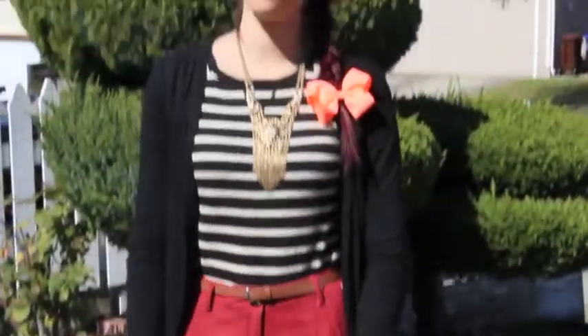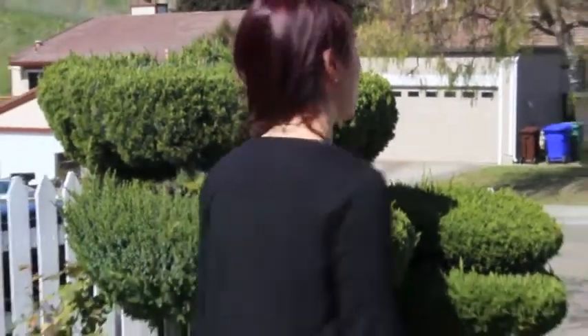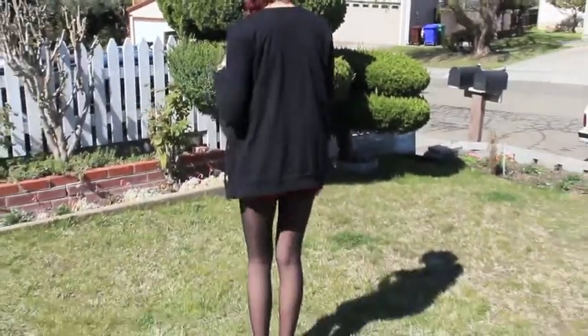And that is my outfit — that's the front and that's the back. I hope you guys liked it and I will talk to you guys in my next video. Bye!